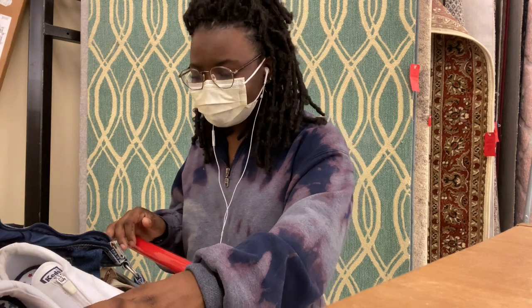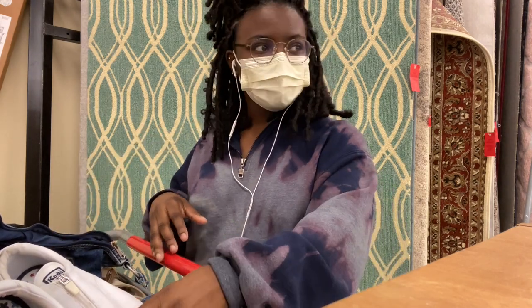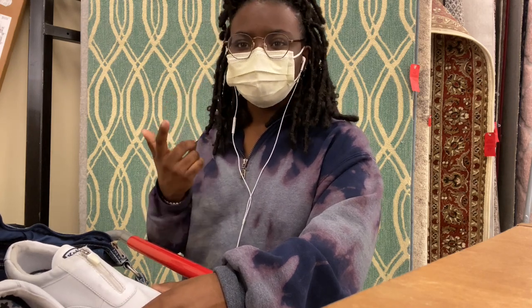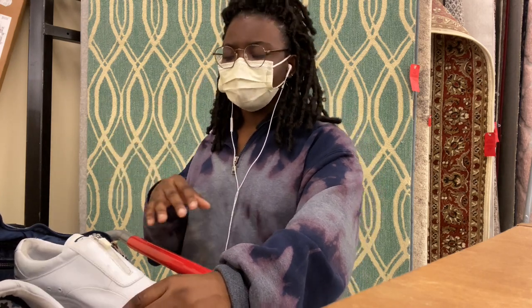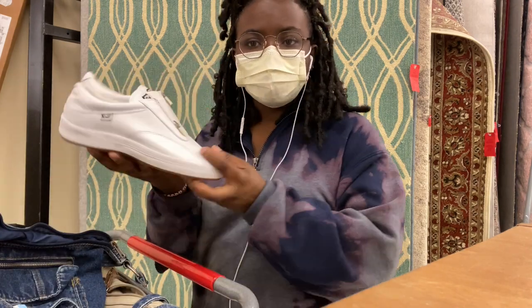I'm way too excited. When I first got in, I put my headphones in. It's really hard to do this — I'm a thrifter with my earphones. It gets me in a zone, so recording and doing this is hard. But anyway, here's some of the things I found.